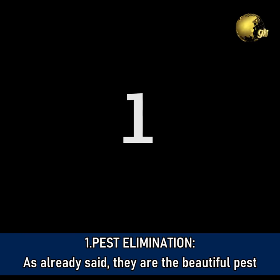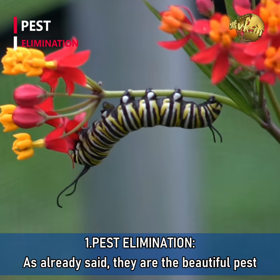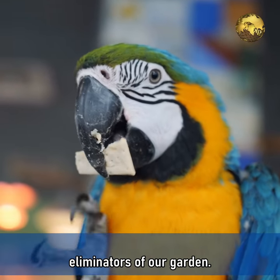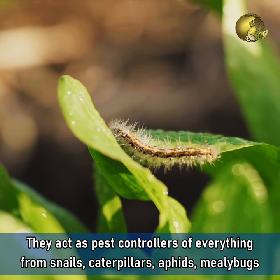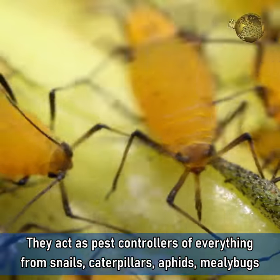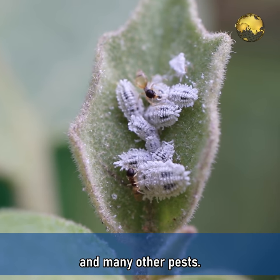Benefit 1: Pest Elimination. As discussed already, they are the beautiful pest eliminators of our garden. They act as pest controllers of everything from snails, caterpillars, aphids, mealybugs and many other pests.